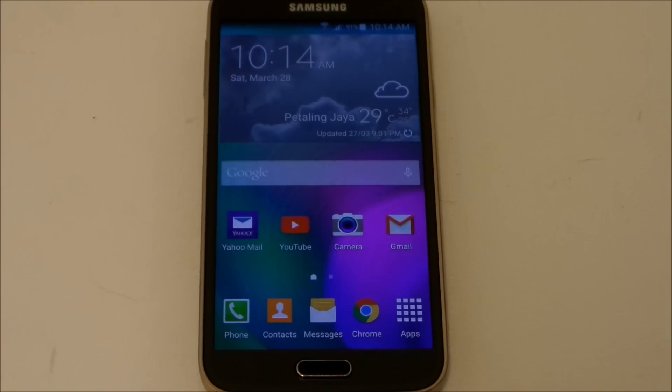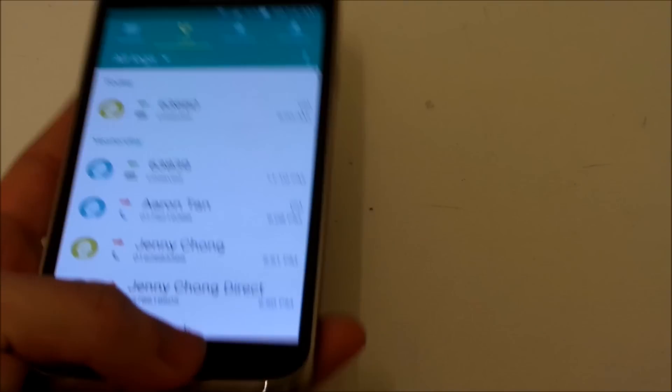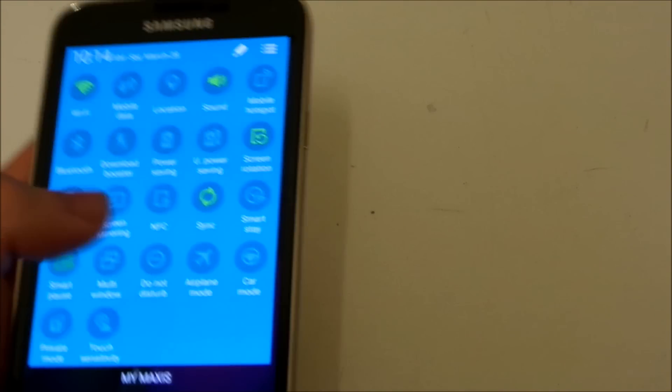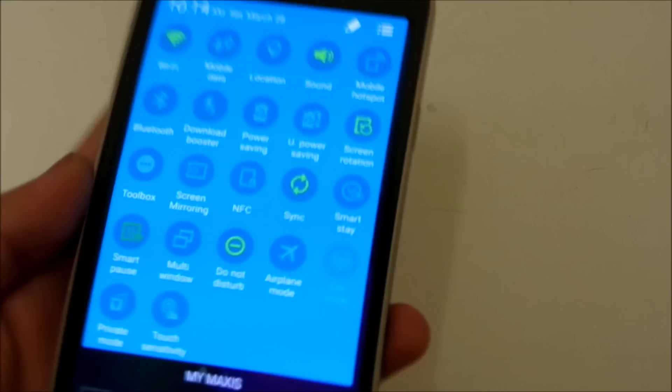Actually, I found out something that changed. I took some time to investigate — as you can see, previously this option was called 'Interruptions' in the previous build, and now we have got back the 'Do Not Disturb' button, which is actually the Blocking Mode.